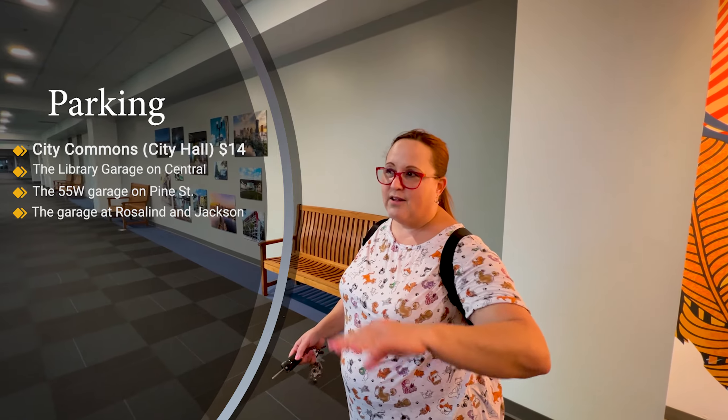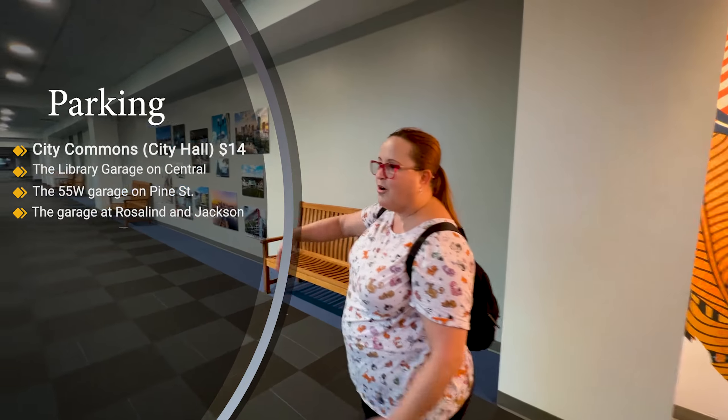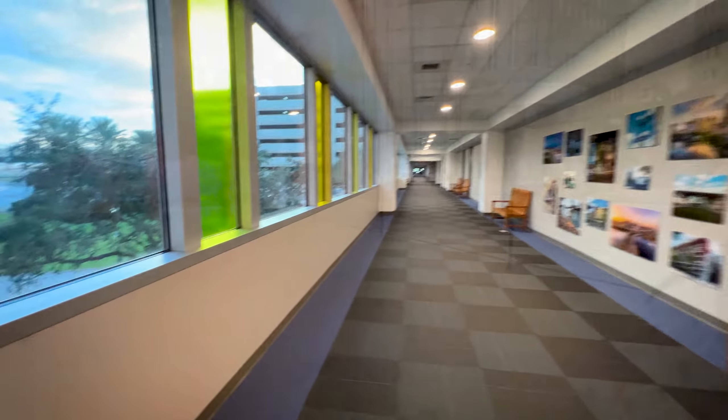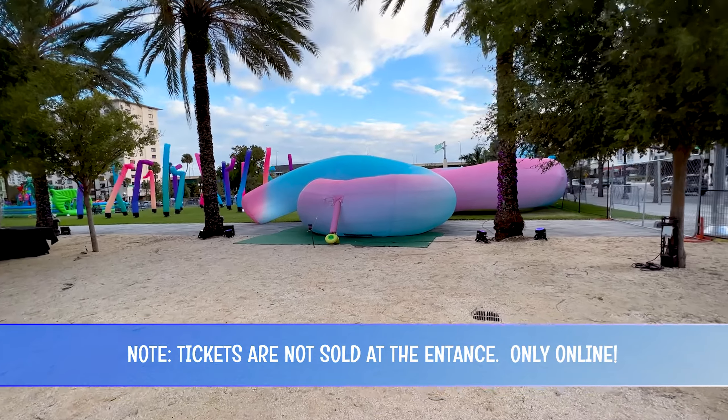This is the bridge you take from the parking lot to cross over to the Dr. Phillips Center if you park here. It's pretty cool because there are cars coming underneath you.